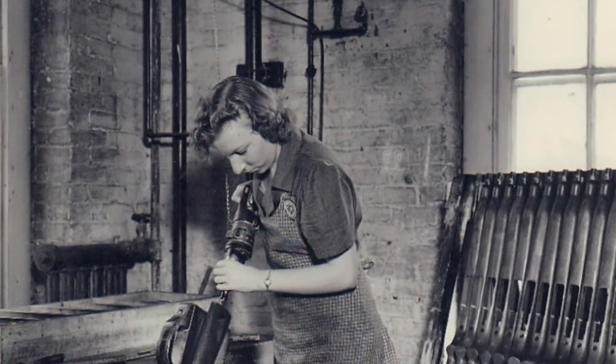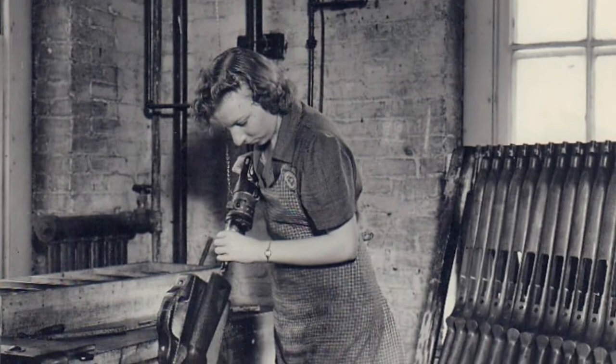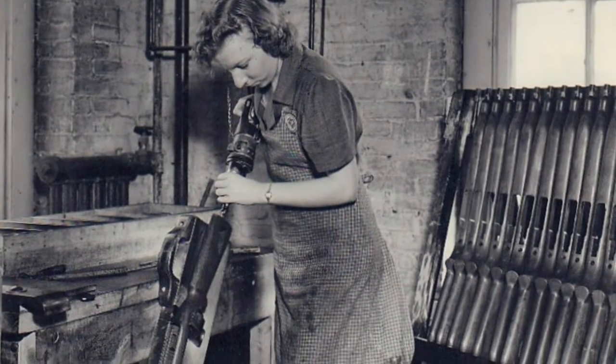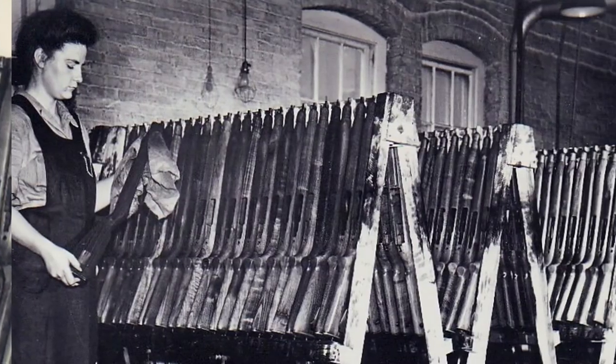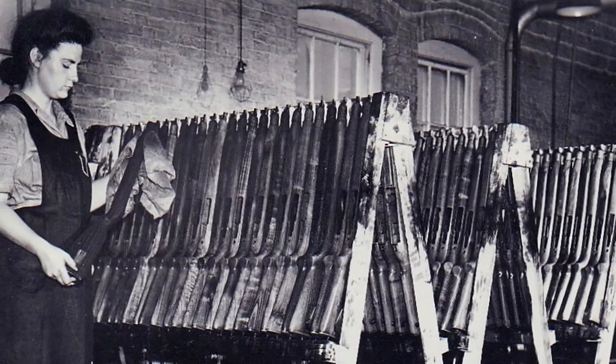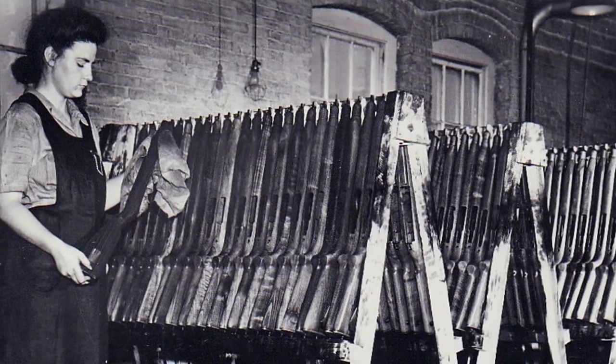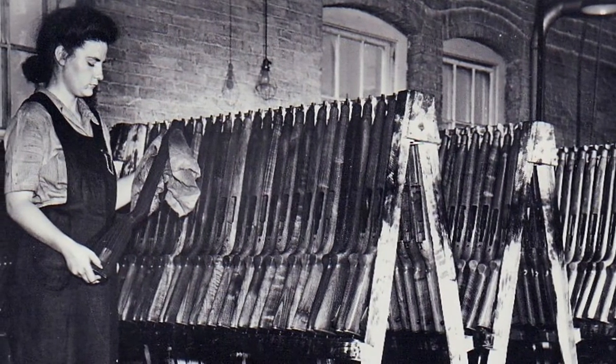Gun stocks for the M1 carbine rifle that so many of our troops have been using. Like a lot of women, I was a little nervous about coming to work here. I've never worked anywhere outside of the home, but our country needed us to step up and do all sorts of things we've never done before, like run machinery and make these gun stocks.